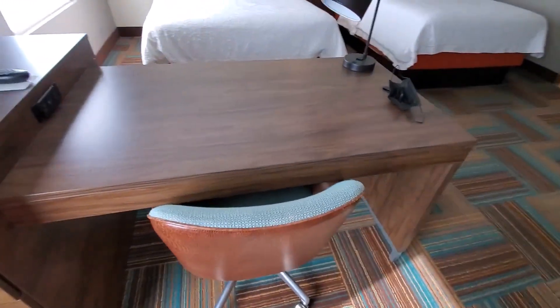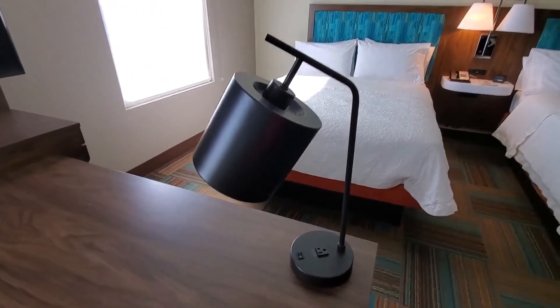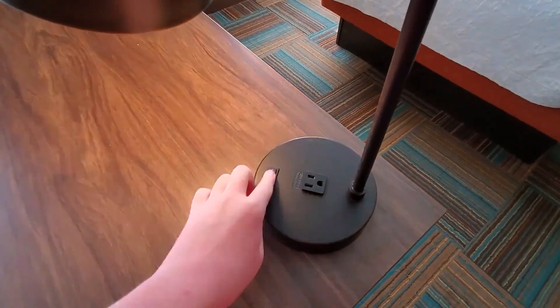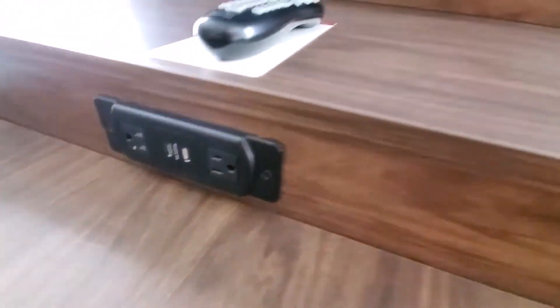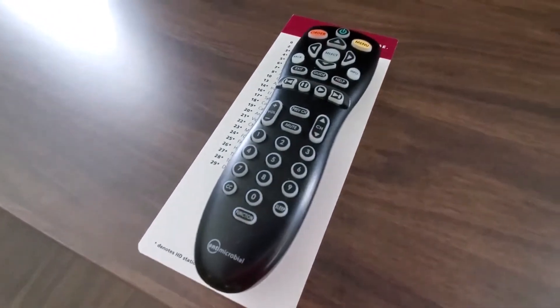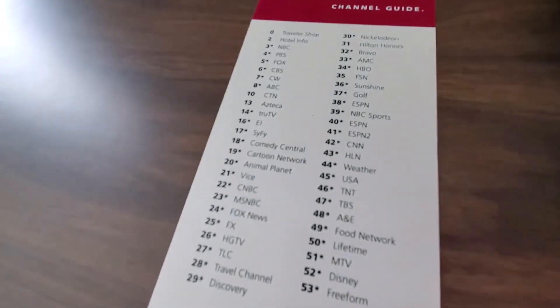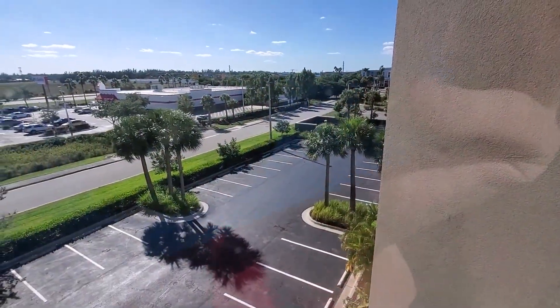Over here we have some drawers and your office desk with a chair, a lamp, and some charge ports. Over here we have your LG flat screen television and your TV remote; below it is the channel guide. From this window it's basically the same view.